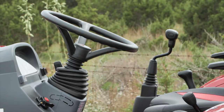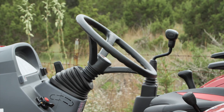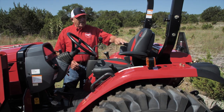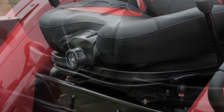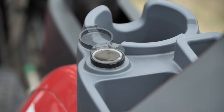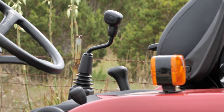The 2638 series has a tilt steering wheel which allows for easy entry and exit. It has the new M Comfort seat with fold-down armrest, retractable seat belt, and mechanical suspension adjustment. This unit also comes standard with a power port for your phone and an integrated joystick which allows for easy loader operation.